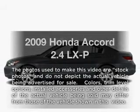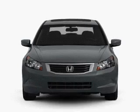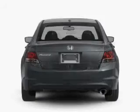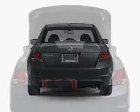Get noticed in this 2009 Honda Accord. Travel the roads in style and comfort in this great vehicle, with an efficient four-cylinder engine that responds smoothly to its five-speed automatic transmission. Stand out from the crowd with premium wheels.